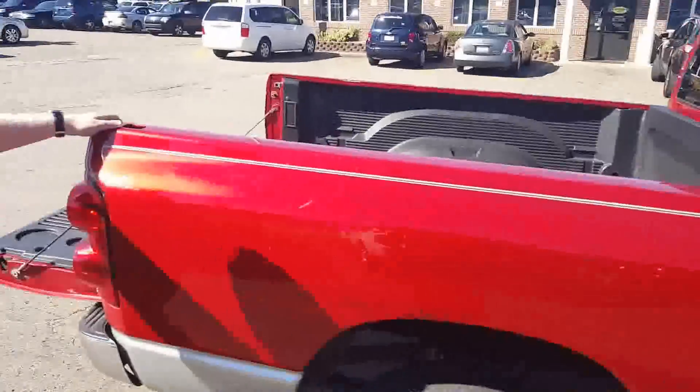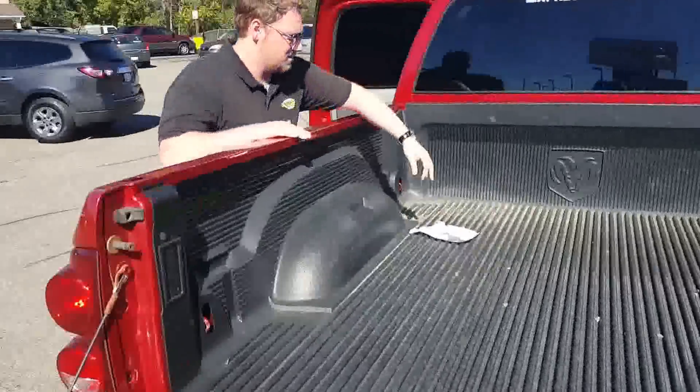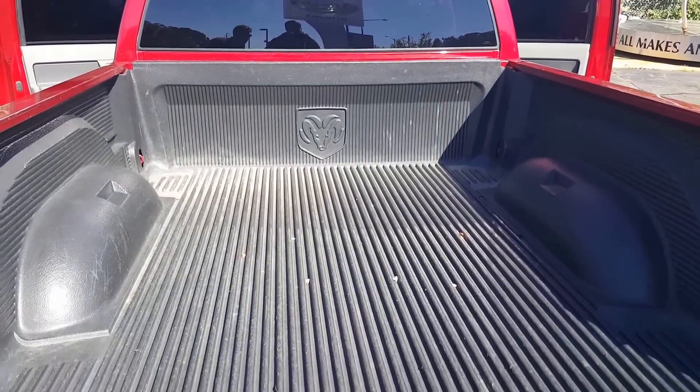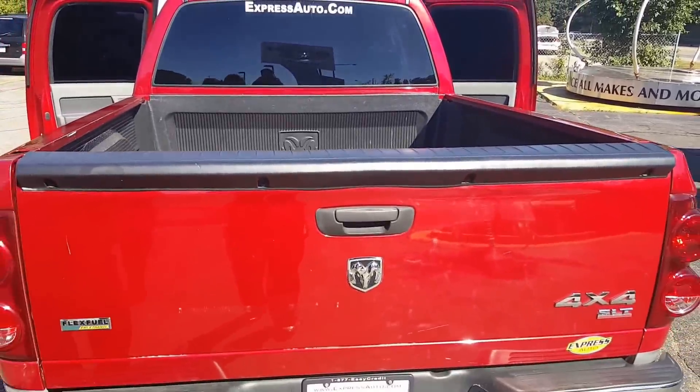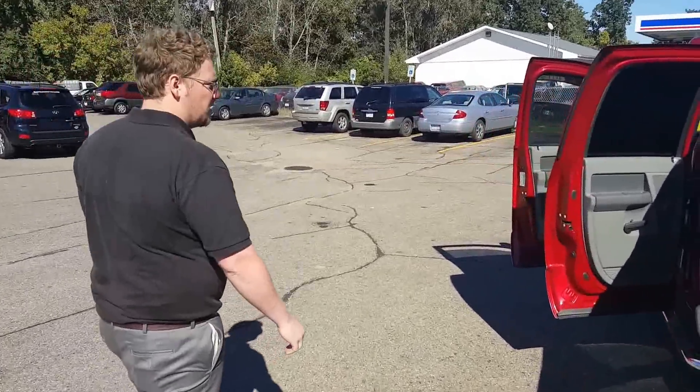Let me pull around to the back here and give you this back view. The bed is covered for you, so you've already got that fixed up. As you can see, it's in good shape. Lift it up under here — completely good to go. 4x4 ready.